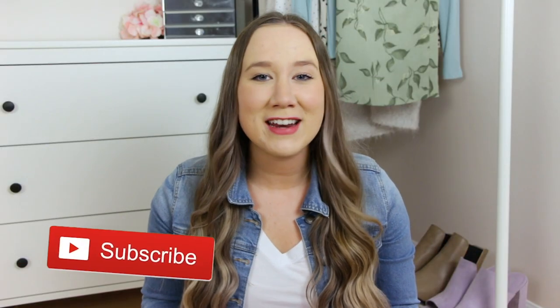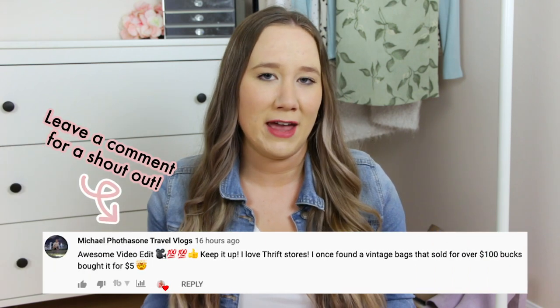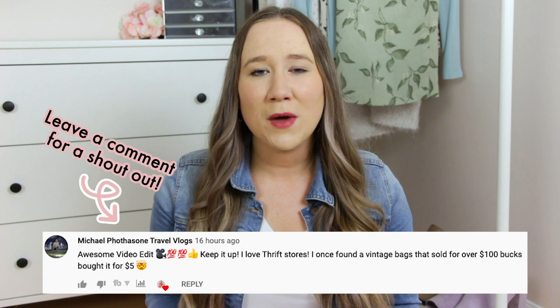My Facebook Marketplace journey first started a couple months ago when the weather started getting warmer. I was thinking about spring cleaning, going through my apartment and seeing all of this stuff that was just taking up space. I hadn't used it in a while and I just wanted to get rid of it. I thought about packing it all up and bringing it to the thrift store, but that broke my heart a little bit because I was thinking about all of the money I had put into these items. So I thought, what if I could sell some of these and recoup at least a little bit of the money I had spent on them?